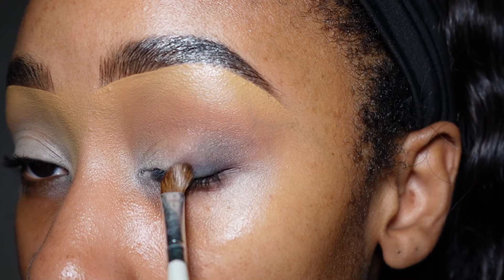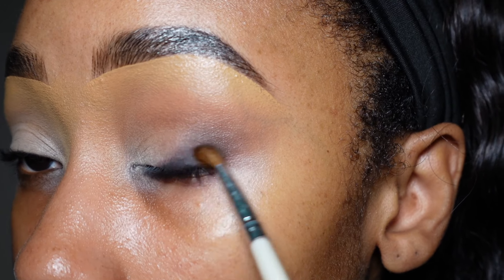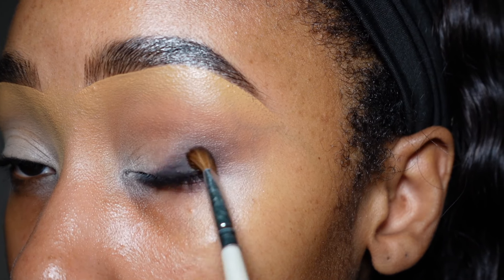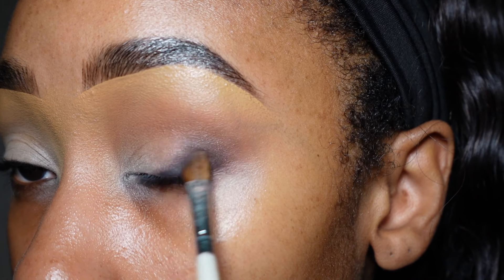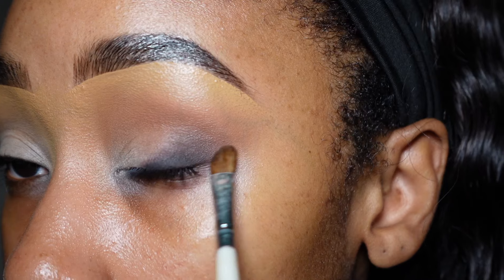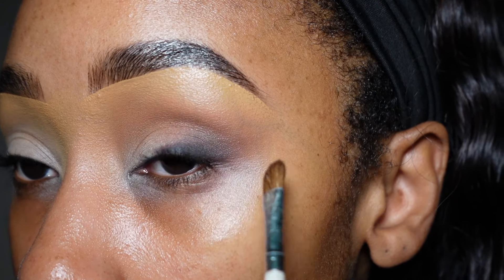I'm blending this in the direction I want it to go, and I made sure to place it lower than where I actually needed it so I don't wind up with black in areas I don't want it. Now I'm blending it out. You can put a black eyeshadow right on top of this, or more brown for a slightly deeper look. I'm going to put a black eyeshadow down — not from the palette, I know I'm cheating, but it's necessary.